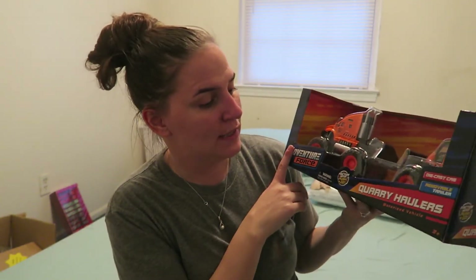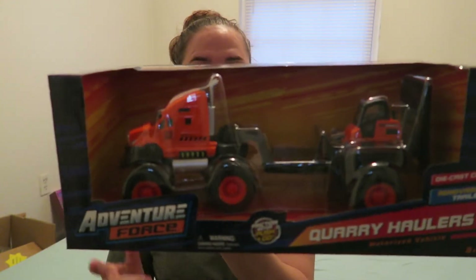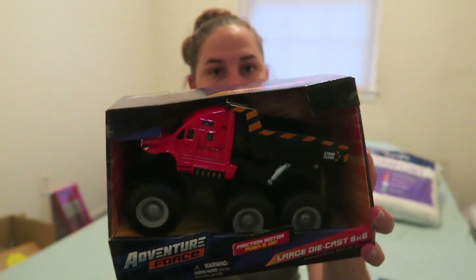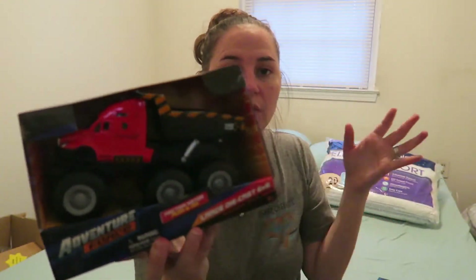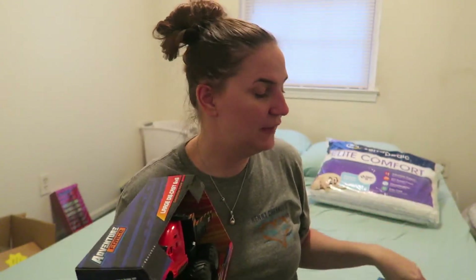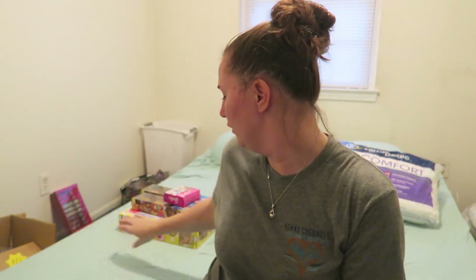The four-year-old little boy loves anything trucks, cars, airplanes, and trains. I found the Quarry Haulers at Walmart for $10, and a dump truck for $8. I thought these were really cool — they're not cheap plastic, so even if he gets rough and tough with them outside they won't break.